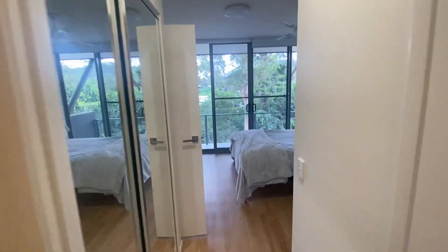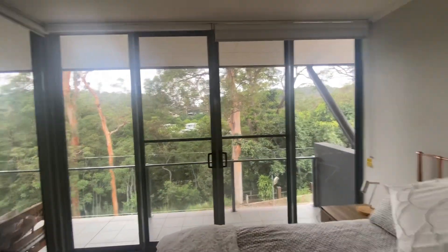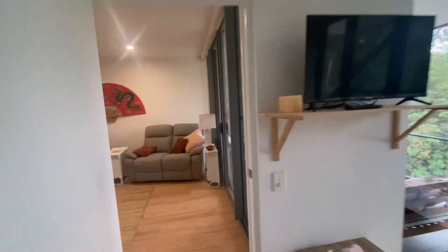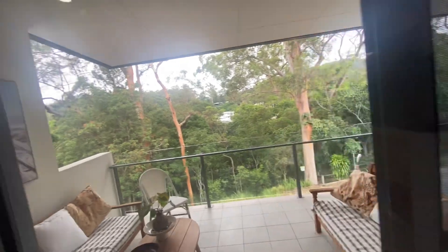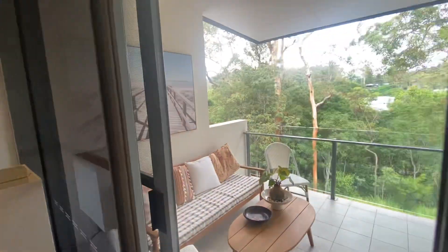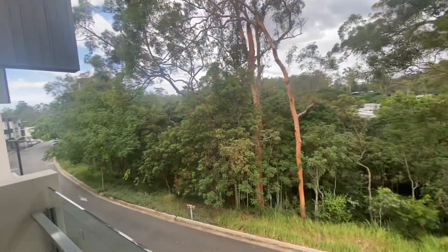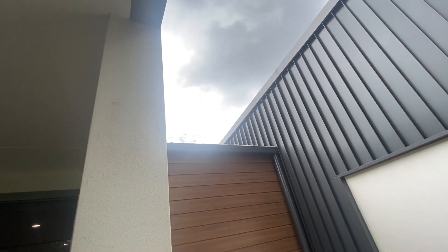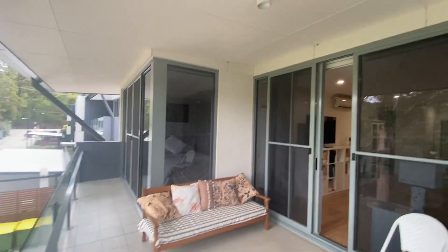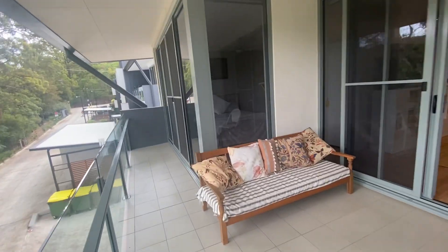Nice leafy outlook here too. The balcony wraps around the entire width of the unit. The other thing I like is that it doesn't have any neighbors above it, and it doesn't have any neighbors to the right or left because there's a bit of a void just in here — that's the stairwell. So you really don't have any neighbors whatsoever walking above you or next to you, which makes it really peaceful and quiet.